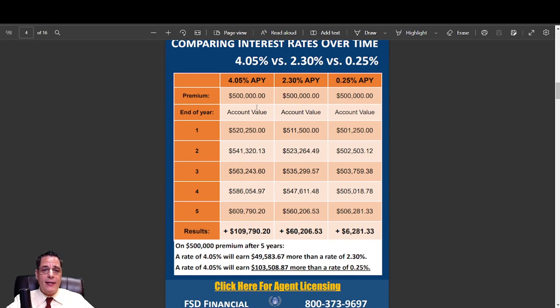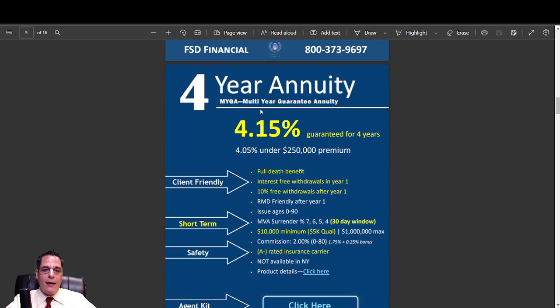This is a comparison I did: 4.05% versus 2.30% versus a quarter point — which is what some savings accounts are probably earning, really a tenth of that. So if you put $500,000 in at 4.05%, it would earn $149,583 more than 2.30% and a full $100,508 more than a quarter point. I think that's a really good comparison to show people the cost of waiting.